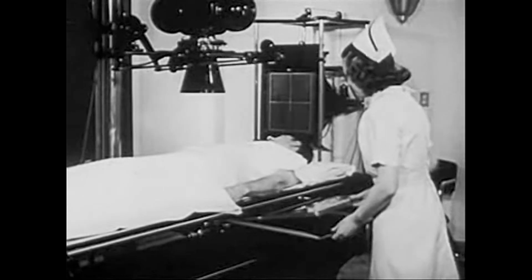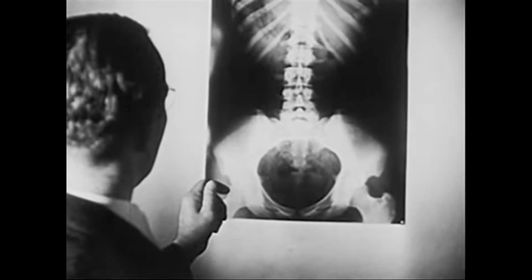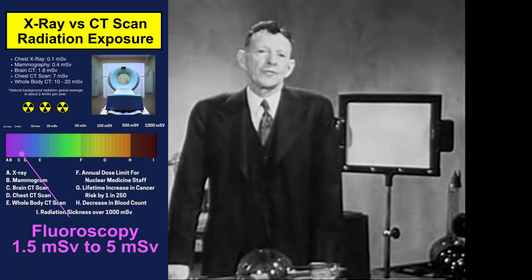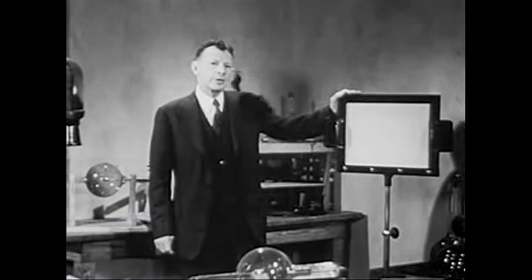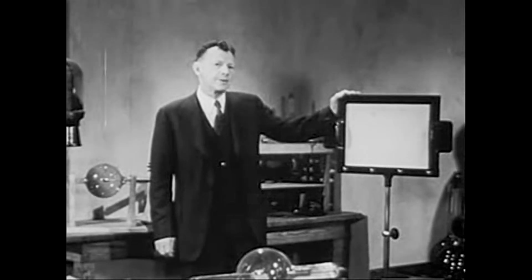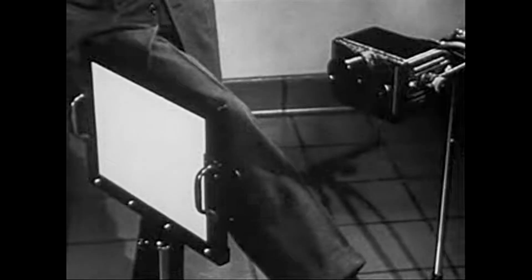Recording of X-ray images on film is called radiography, and the finished films are known as radiographs. X-rays also have the power to make certain chemicals fluoresce — that is, give off visible light. A piece of special cardboard coated with one of these chemicals constitutes the so-called fluoroscopic screen. The use of such a screen to reveal an X-ray image is known as fluoroscopy. It has the advantage over radiography of enabling us to visualize internal structures in motion.